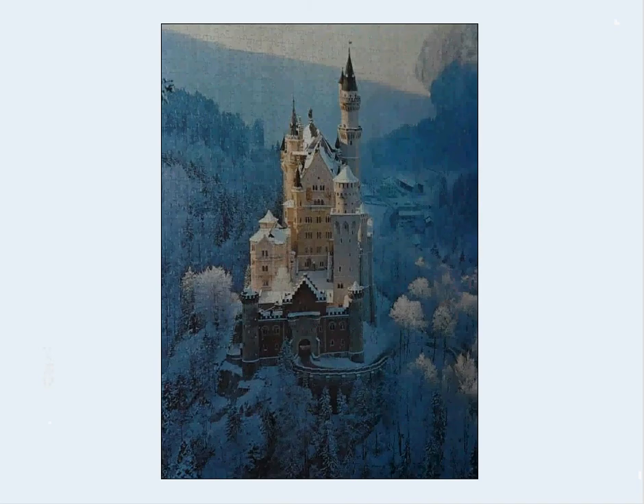This was a 2,000-piece puzzle of the famous Neuenstein Castle in Europe, in winter. This one was also kind of tough, but part of the reason is that I did it when I was starting my puzzling. That's one of the things about puzzles — as you do them more, you get better at it. You develop some strategies, and your brain just simply expands.